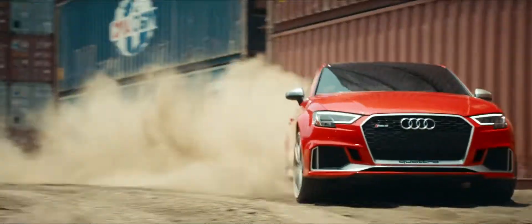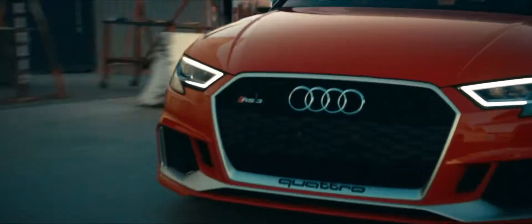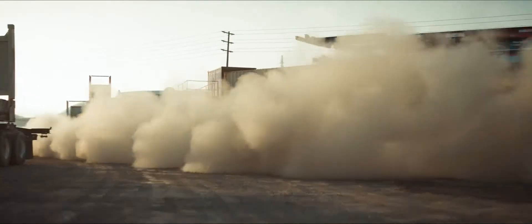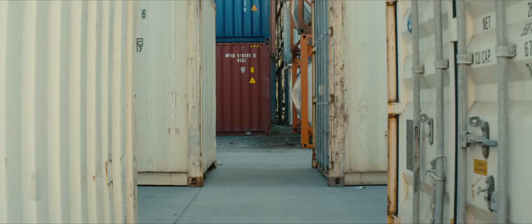The all-new RS3 carries on that 40-year legacy with our most powerful version yet. With over 390 horsepower and 354 pound-feet of torque, the RS3 can achieve 0-60 in 3.9 seconds.